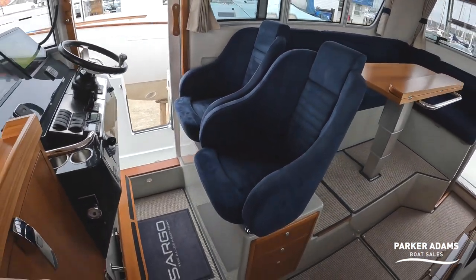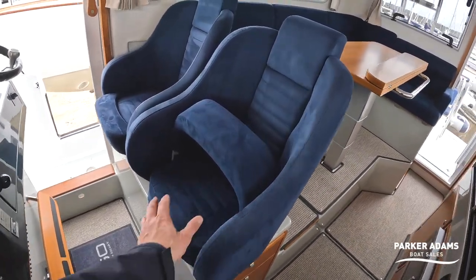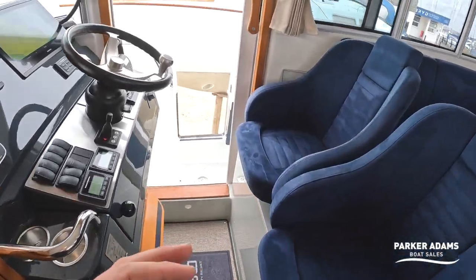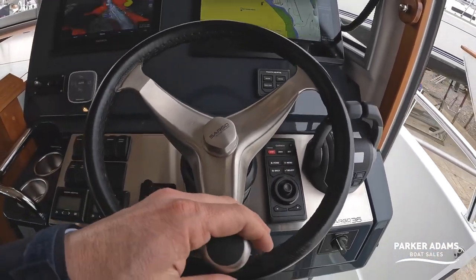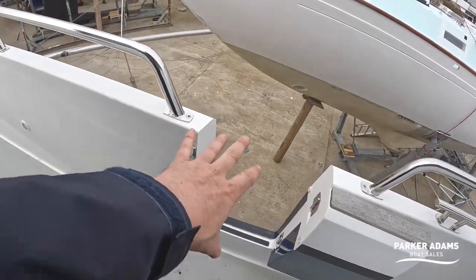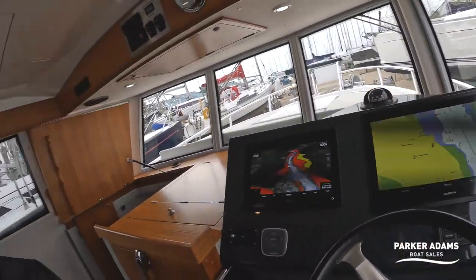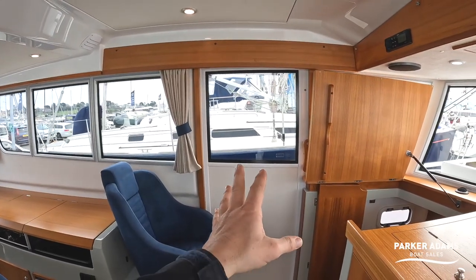The helm position on this boat is a twin helm position. There are bolsters here you can lift up, which gives you a bit more space whether you're standing as a passenger or driving. As with all Sargos, I love the side access door — if you're shorthanded you can be driving here, and there's this lovely central knob that Jonathan and I absolutely love maneuvering these boats with. You can then step straight out onto the pontoon, with cleat access right there.